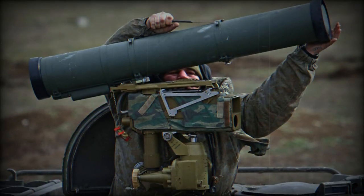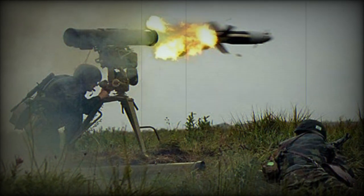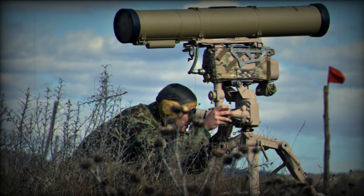The Kornet system comprises the 9P163-1 ground launcher, which includes the 1P45-1 sight tracker, highly precise mechanical drives, the launch mechanism, the 1PN79-1 thermal sight, and missiles stored in launching/transporting containers. The system can also be mounted on various vehicles using the 9P163-2 launcher, designed for wheeled or tracked combat vehicles. This launcher features a ring mount with four guided missiles, a 1P45-1 sight tracker, a 1PN79-1 thermal sight, an electronic module, an operator station, and a separate storage rack for five missiles.